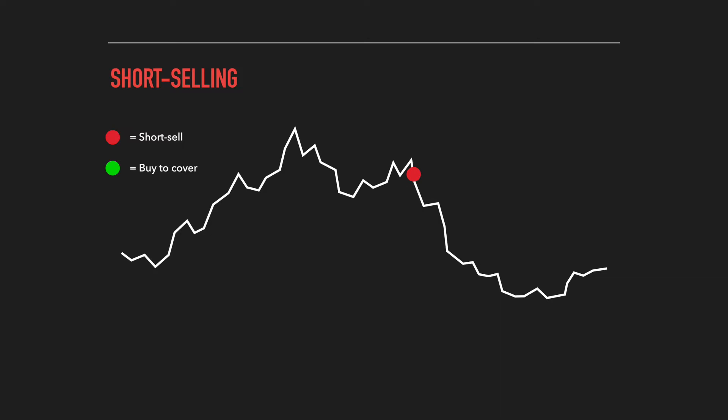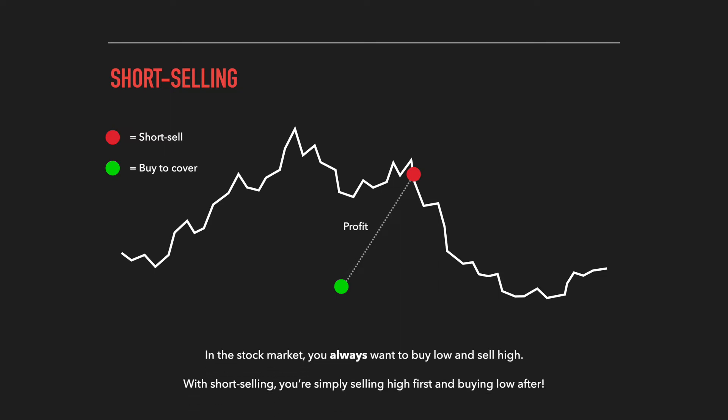Let's assume the red dot on the diagram is the price where we decide to short sell. After we open this short position, the price of the stock falls and there's a strong move down. We're able to buy back those shares at a lower price, profiting the difference between where we bought and where we sold. This trade is actually identical in profitability to a normal long trade at the same prices — the only difference is with short selling, we sell first and buy back later. In the stock market, you always want to buy low and sell high; with short selling, you simply sell high first and then buy low for a profit.